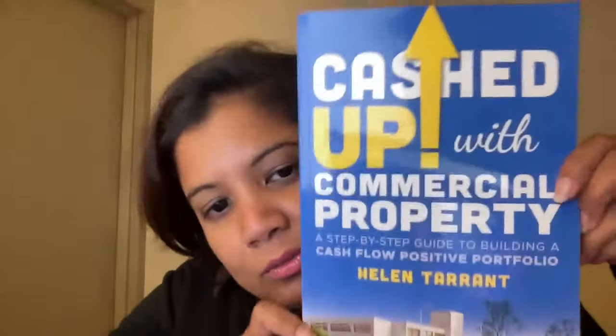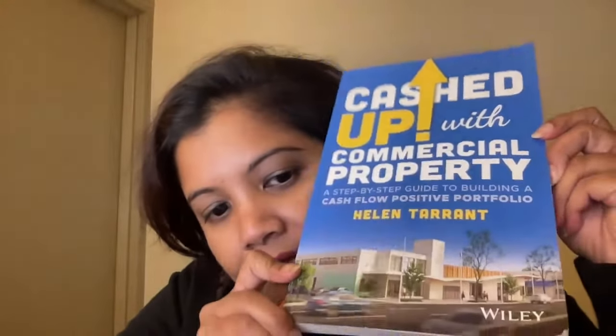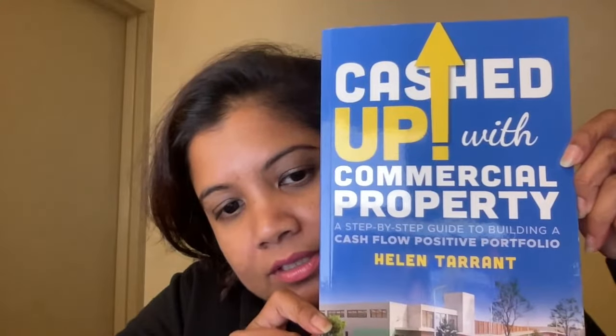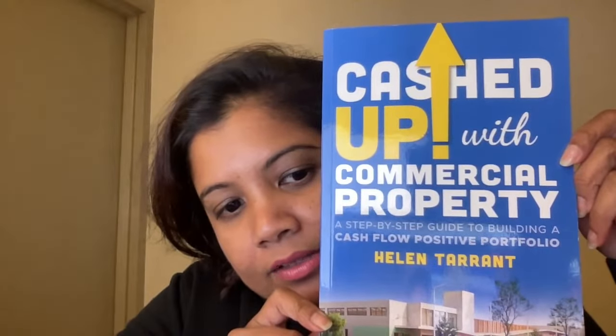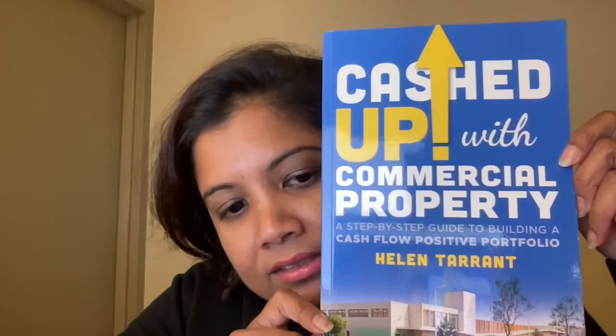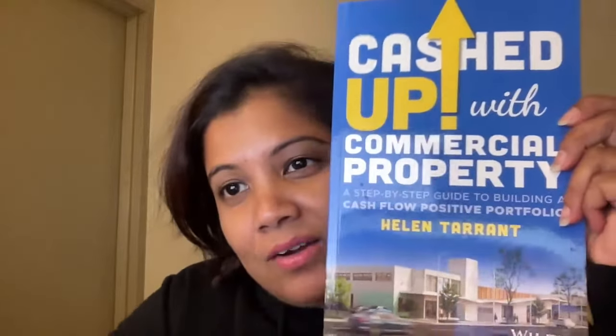Hello, welcome to another live stream of DailyStraits.com. Today I am going to talk to you about this book, Cashed Up with Commercial Properties, a step-by-step guide to building a cash flow positive portfolio by Helen Tarrant.